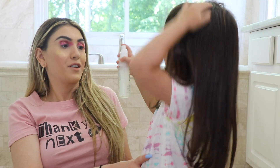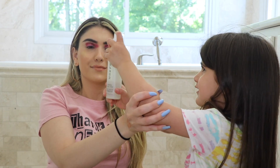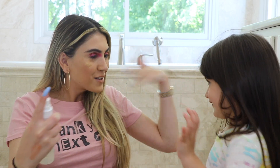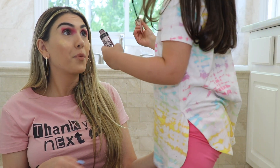Did you just put highlighter all over my cheeks? Oh my god. You like highlighter too? What's next? You want me to do makeup on you now? Are you done? No. You want to use setting spray? What's this for? So you go like this on your face. You want to spray it on me? Okay, don't spray it that close — you have to spray it farther. Next we're going to do mascara. Be very careful — you don't want to poke anybody in the eye.